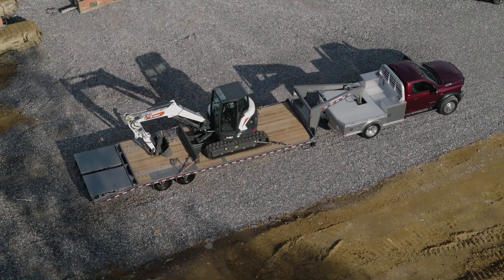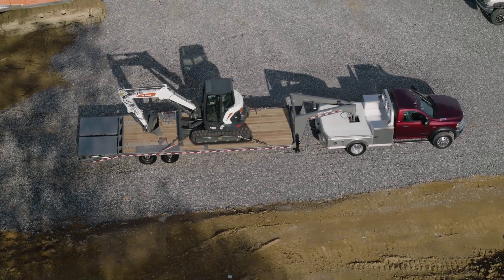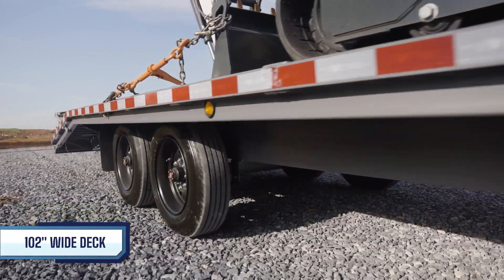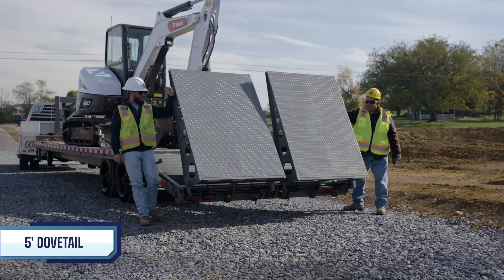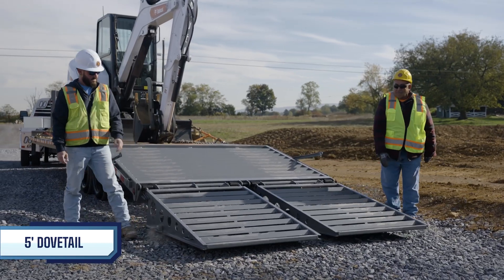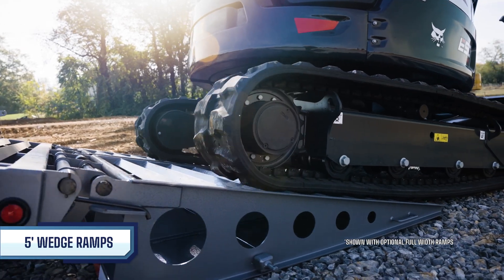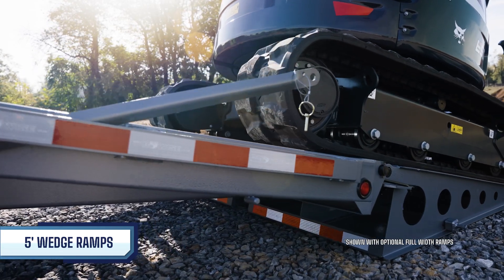What really sets this model apart from the rest is its ability to haul a wide range of medium-to-heavy-duty equipment. It starts with its deck-over design that offers a full 102-inch wide deck. In the back, the 5-foot dovetail and 5-foot wedge ramps make driving equipment on and off the ramp quick and effective. Wedge ramps provide added stability and support, helping make the moving of heavy equipment and cargo more accessible and safe.